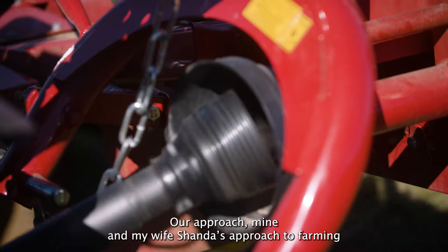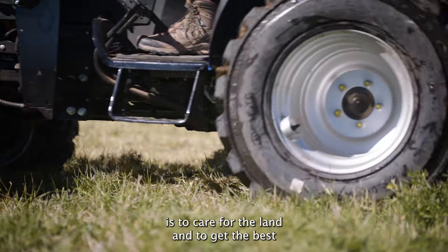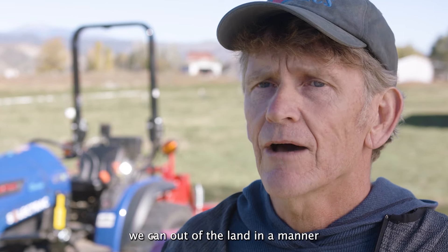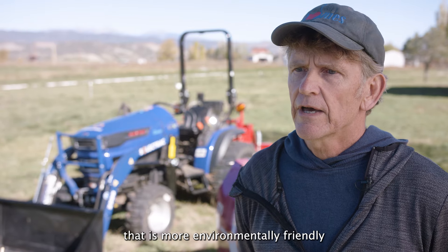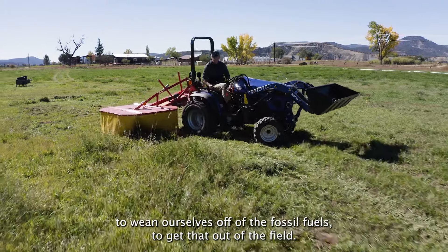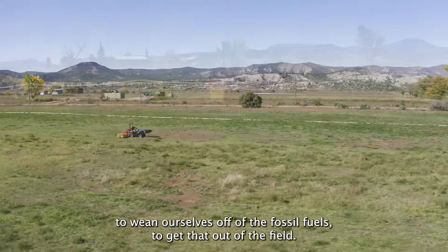Our approach — mine and my wife Shanda's approach to farming — is to care for the land and to get the best we can out of it in a manner that is more environmentally friendly, to wean ourselves off of fossil fuels and get that out of the field.